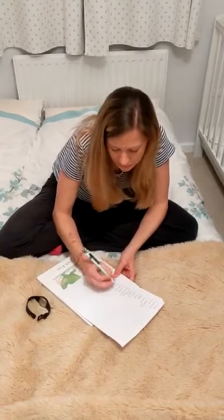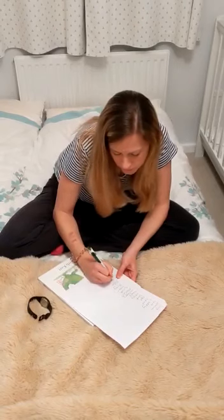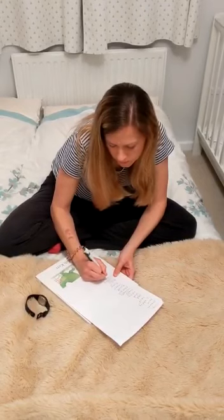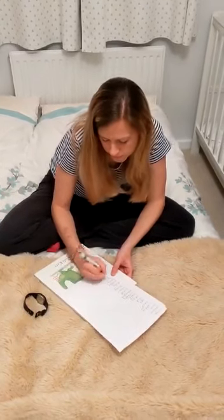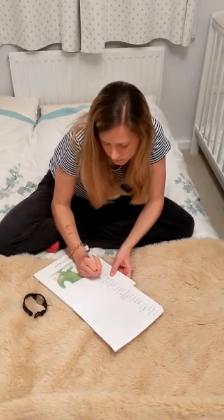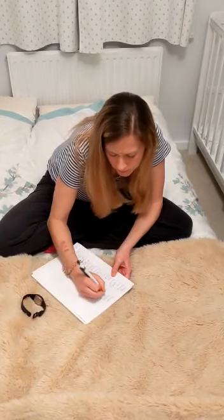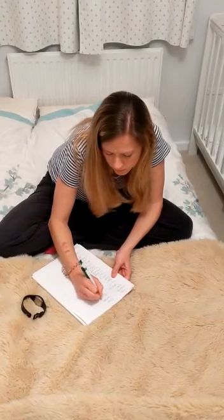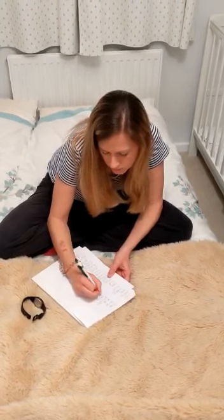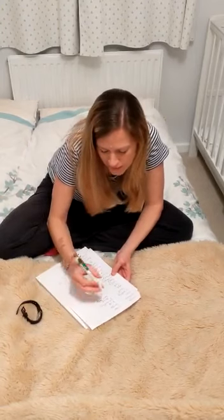30 seconds in. One minute ten in — just less than two minutes to go.